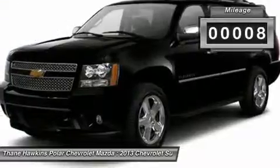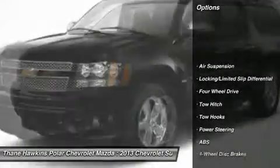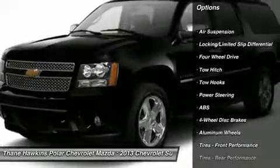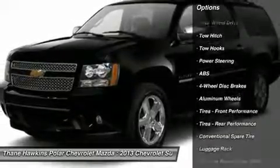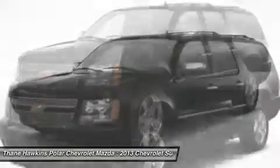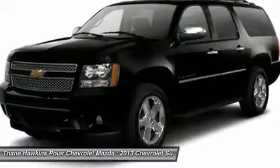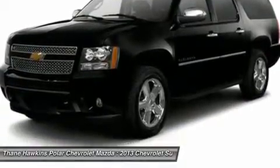This vehicle has less than 100 miles. Here are some of this vehicle's great options: power passenger seat, navigation system, anti-lock braking system, tow hitch, power liftgate, power steering, floor mats, four-wheel drive, hard disk drive media storage, four-wheel disk brakes.